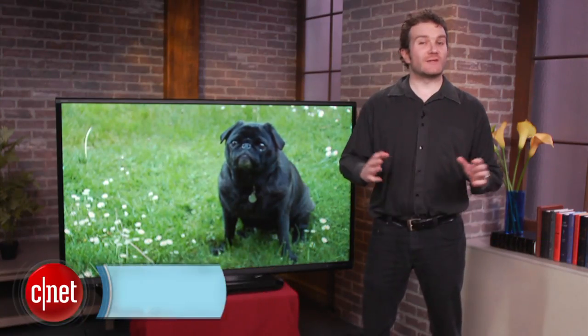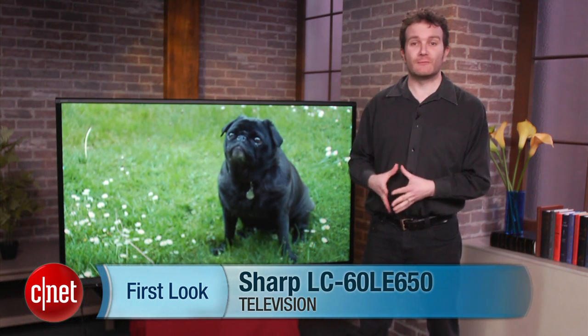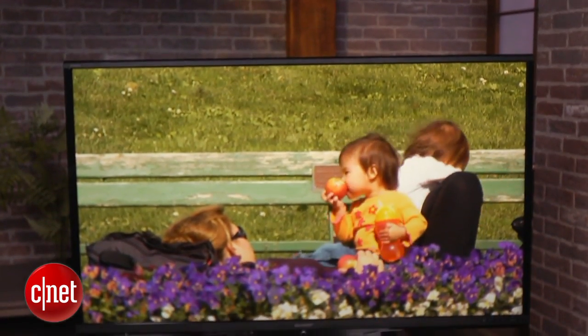If you want an LCD TV and you want it big, for the last few years the natural solution has been to choose a Sharp — it's still the only company with a 90-inch television. Hi, I'm Ty Pendlebury, and this is the Sharp LC60LE650.